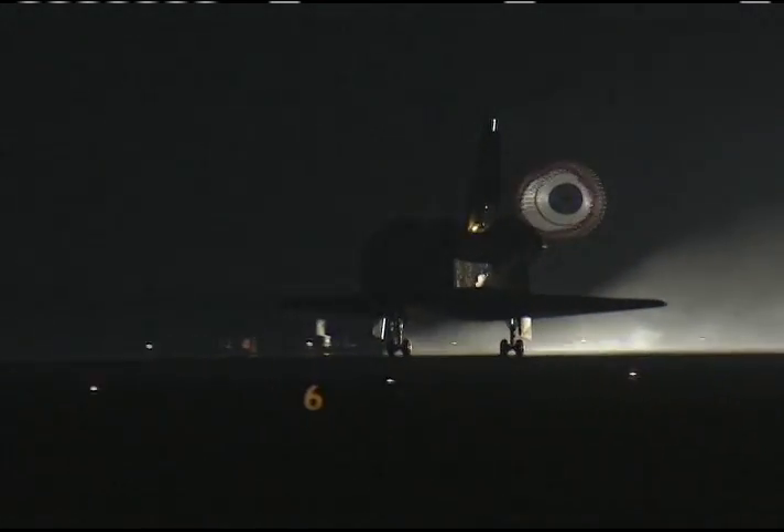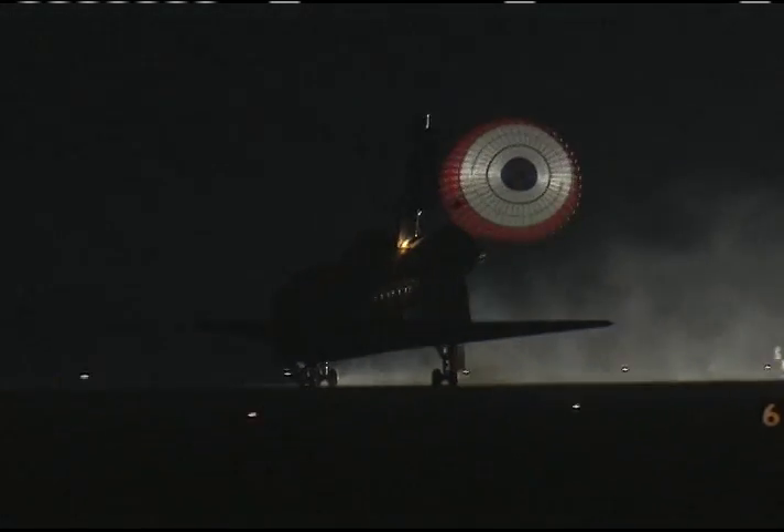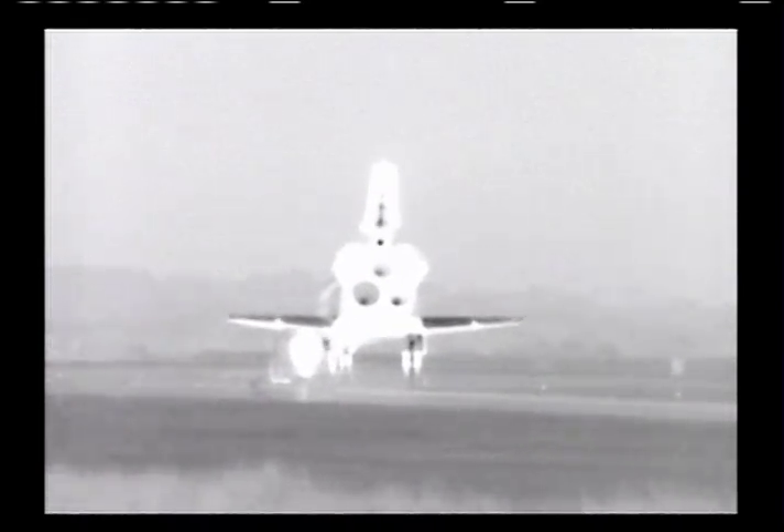Pallet Terry Burtz deploying the drag chute. Nose gear touchdown. Houston, Endeavour, wheel stop. Roger, wheel stop Endeavour, welcome home. Congratulations to you and the crew on an outstanding mission.